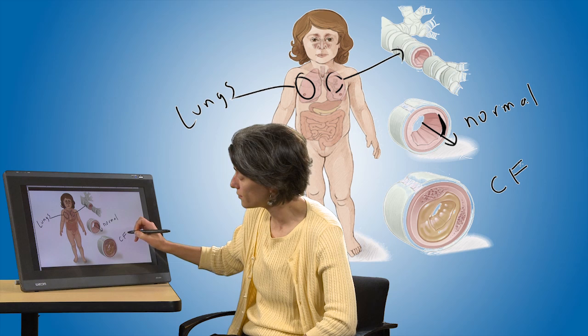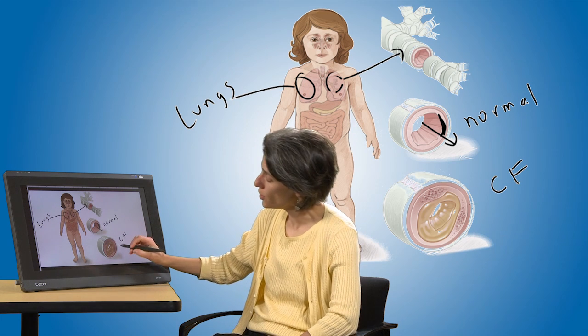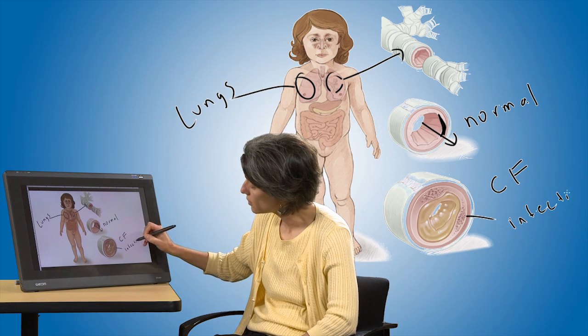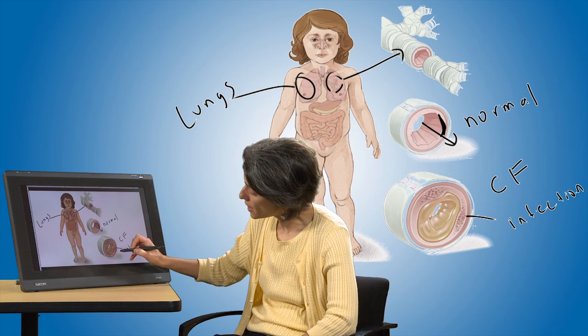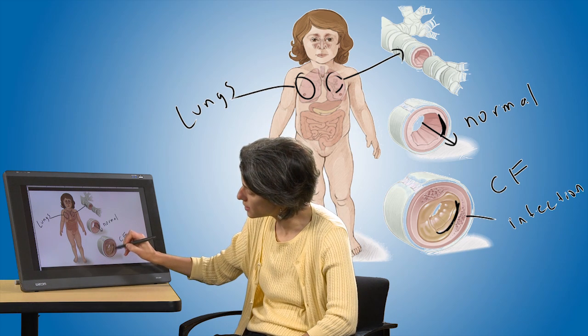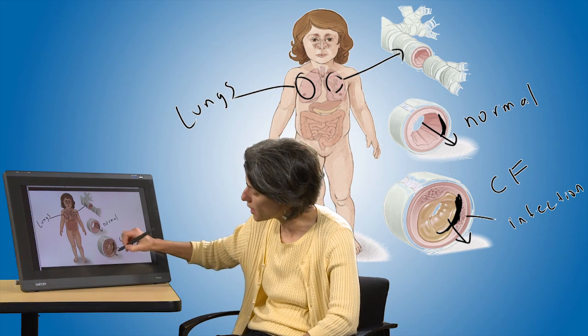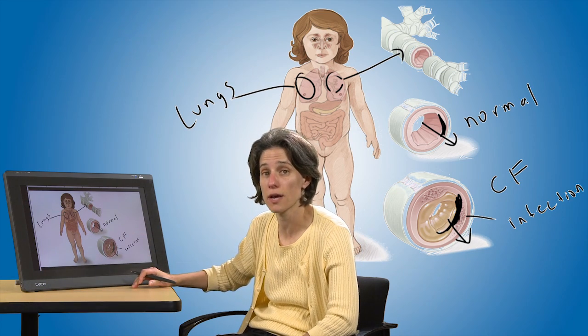When you look at the airway of a patient with CF, as depicted here, you're going to see some infection or bacterial growth in that airway. And that bacterial growth is going to lead to this thick section of mucus that obviously is going to make it a lot harder for air to flow easily through that airway.